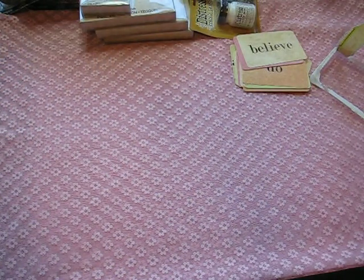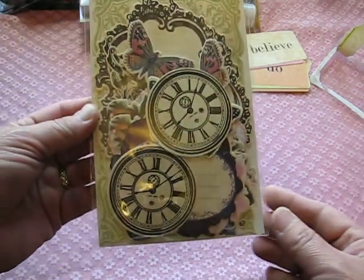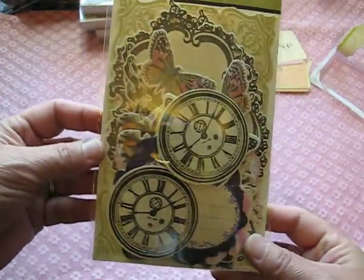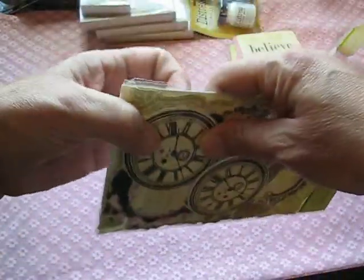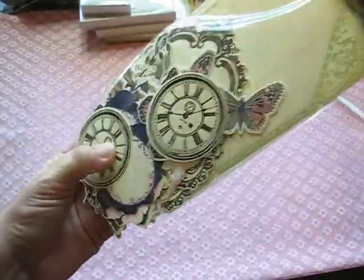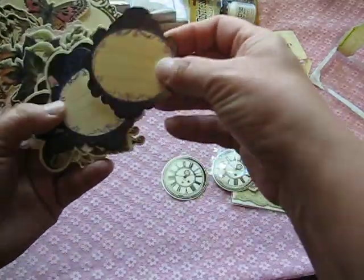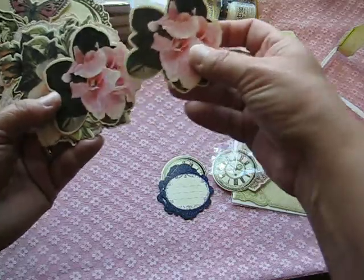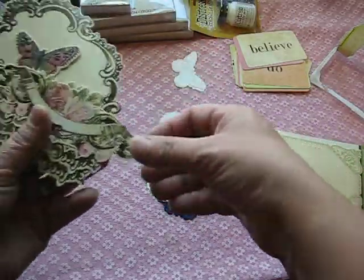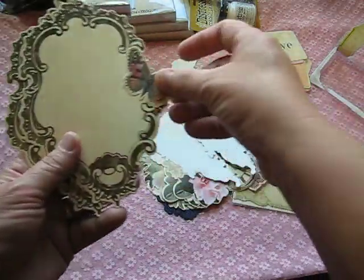The last thing I got were some die cuts, also by Color Box, which match that paper line I showed you earlier. It has all kinds of little die cuts in it. I took a peek — there's a clock, journaling tags, die-cut flowers — look how pretty that is, wicked pretty! And the little butterflies — oh my gosh, that's so cute and beautiful.